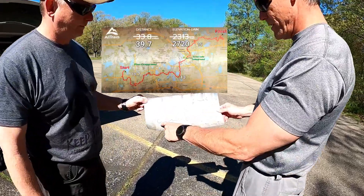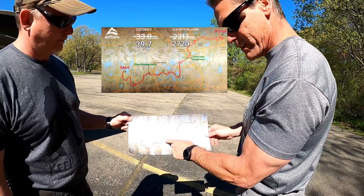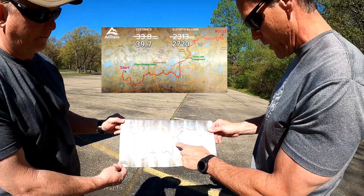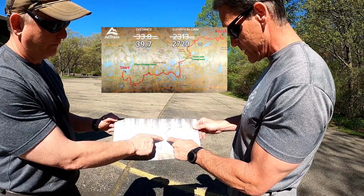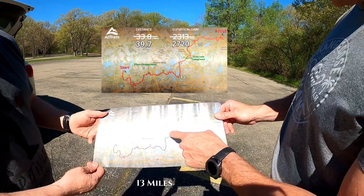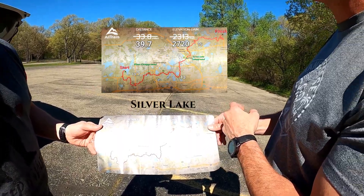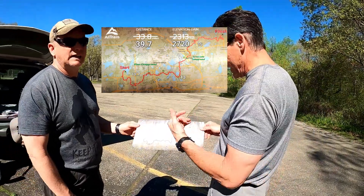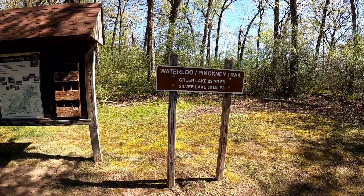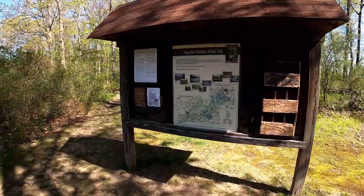Here's the whole trail right here. We are going to go day one to Pines Campground — about 10 miles. Day two, we're going from Pines Campground all the way up to Green Lake Campground, which is about 12 miles. Then day three, we're going all the way to Portage Lake — Pinkney Recreation Area. I think it's Silver Lake, about 10 or 11 miles. Three days, two nights.